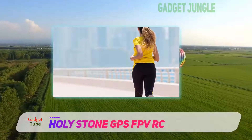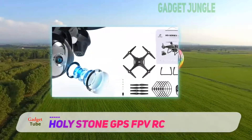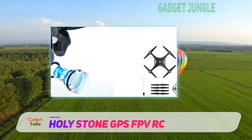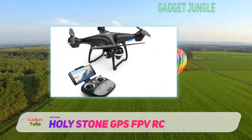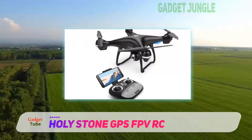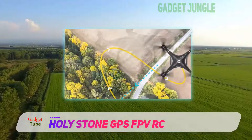The best part about this drone has to be its 1080p 120-degree wide-angle HD camera that helps you connect your phones to it and gives amazing picture quality and live video transmission directly on your smartphones. This is one of the best drones for aerial photography.